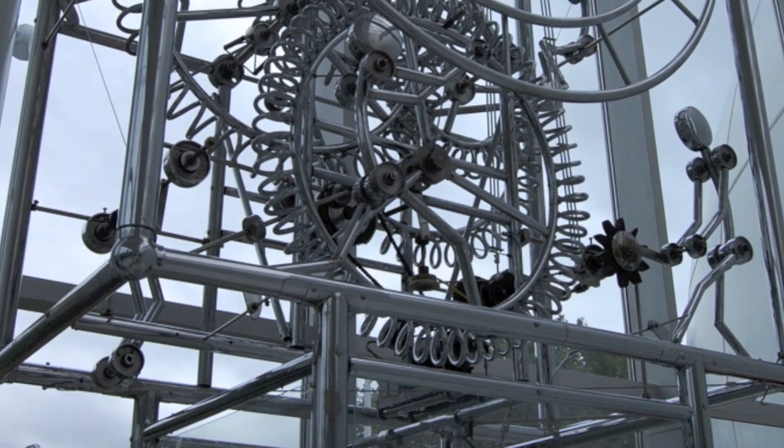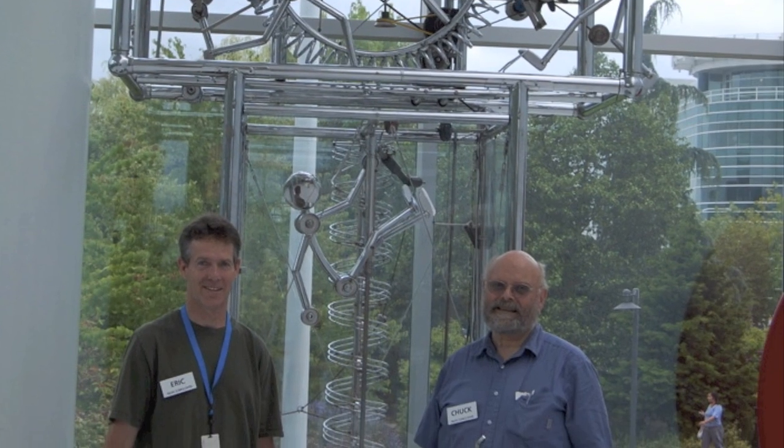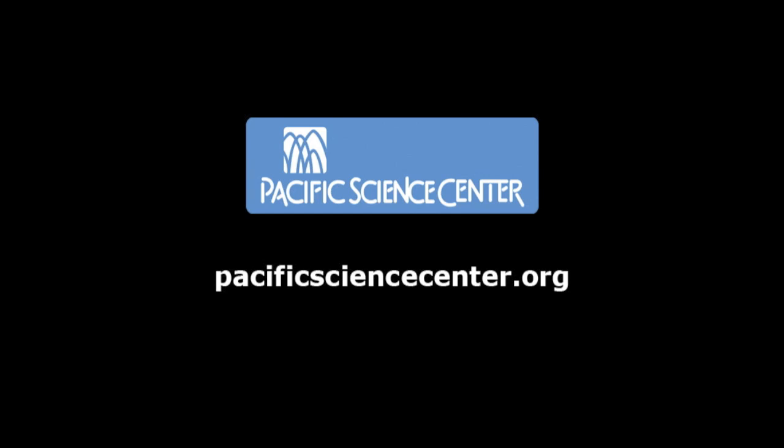Next time you're at Pacific Science Center, check out this magnificent piece of art. Thanks Chuck and Eric for all of your hard work. Cheers!